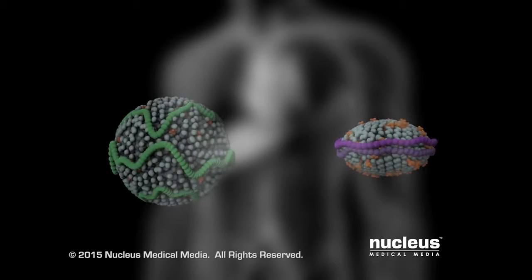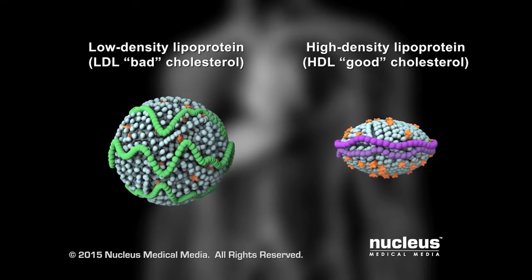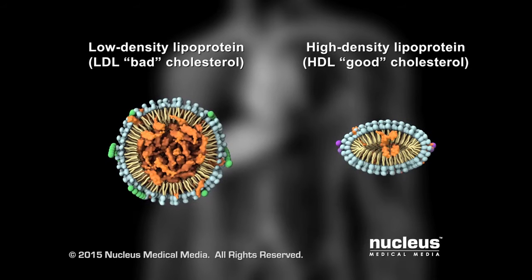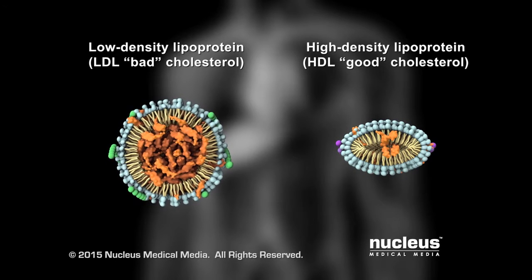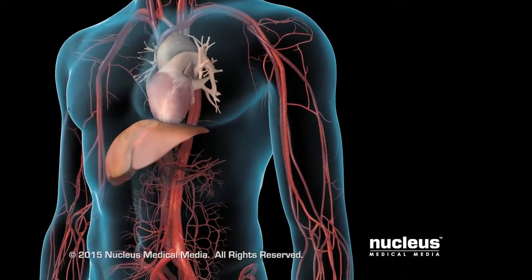This video discusses two types of lipoproteins that carry cholesterol: low-density lipoprotein, or LDL cholesterol, also known as bad cholesterol, and high-density lipoprotein, or HDL cholesterol, also known as good cholesterol.